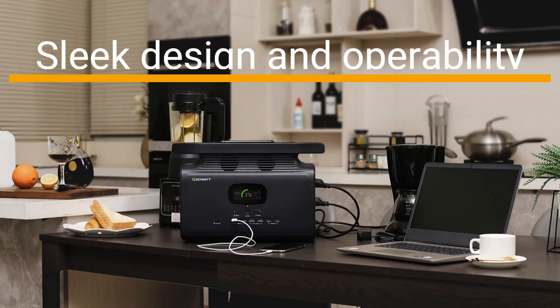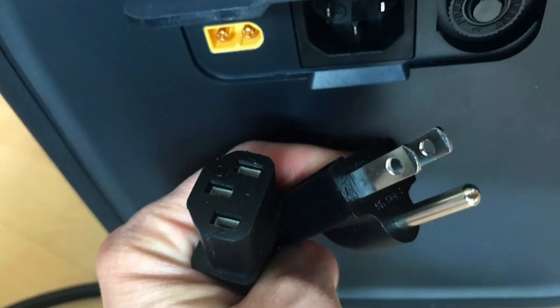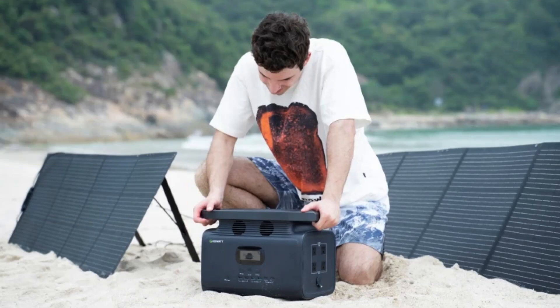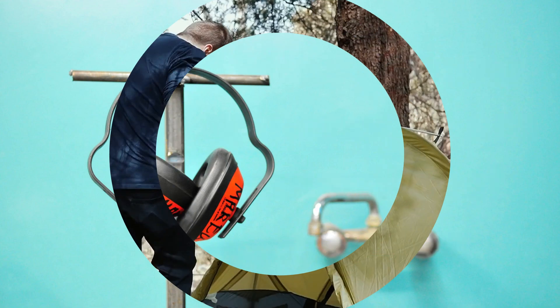The sleek design and operability are one of the best features that the product has to offer. A 2000W AC power output provides a seamless power supply to all your electronic solutions. These generators are efficient power factories providing a seamless energy supply which is both pollution-free and renewable. The GrowWatt solar generators are soundproof systems to allow you peace of mind when it comes to outdoor camping and tours.